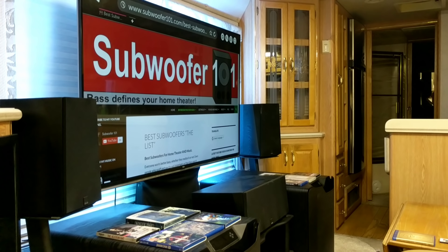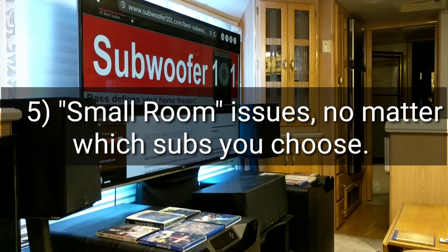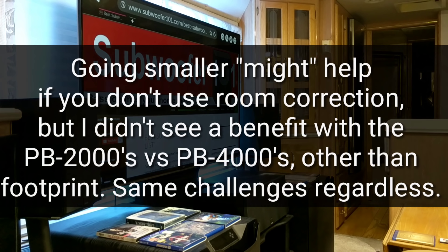Number 5 is bad news: no matter which subs you choose, you will still have small room issues. Smaller or cheaper subs won't necessarily make things easier. Whether you go with the smallest subs on the list or the biggest most expensive subs on the list, you're going to have the same problems and have to deal with the same issues.